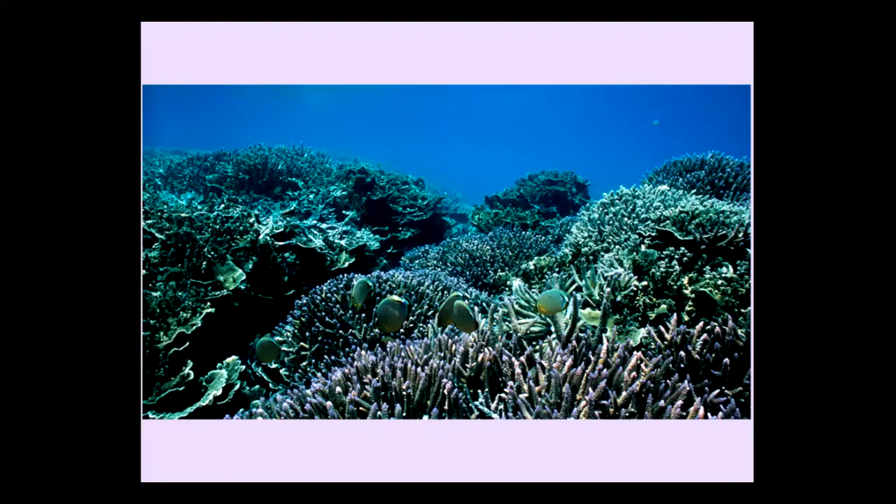Let's start with a mental exercise. Imagine you're a coral. You shed your mammalian skin and you slip into the body of one of our distant marine relatives, a coral. And try to imagine how life would be like.